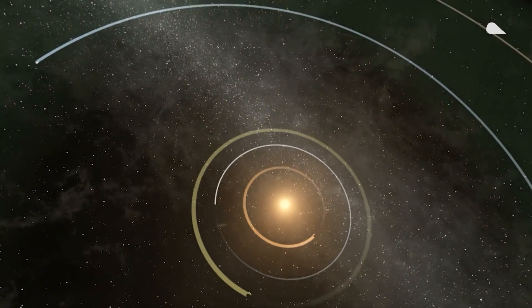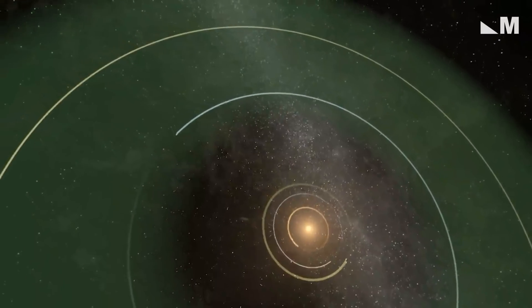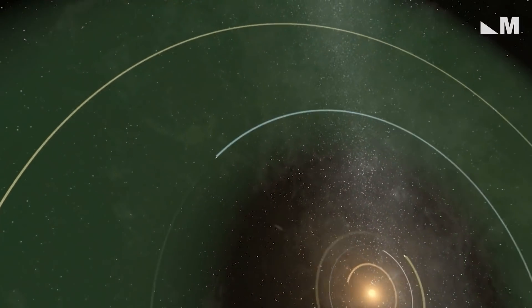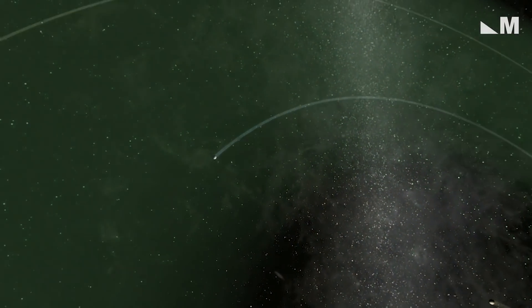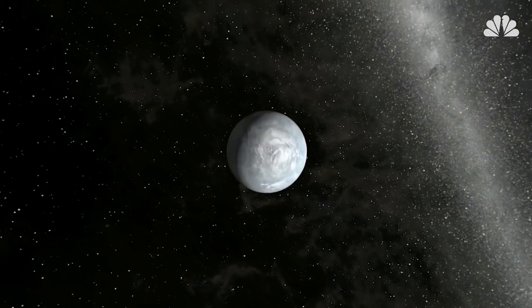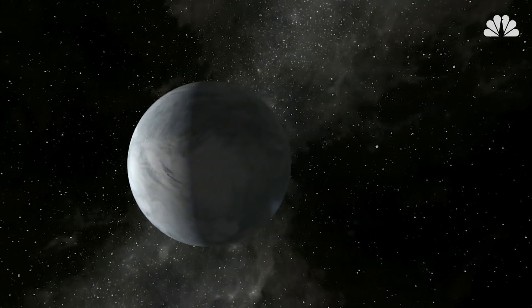Citizen scientists just discovered a remarkable new world that professional astronomers had overlooked. The exoplanet known as K2-288Bb is unlike anything in our solar system — a planet almost twice the size of Earth that orbits its host star in the so-called habitable zone.